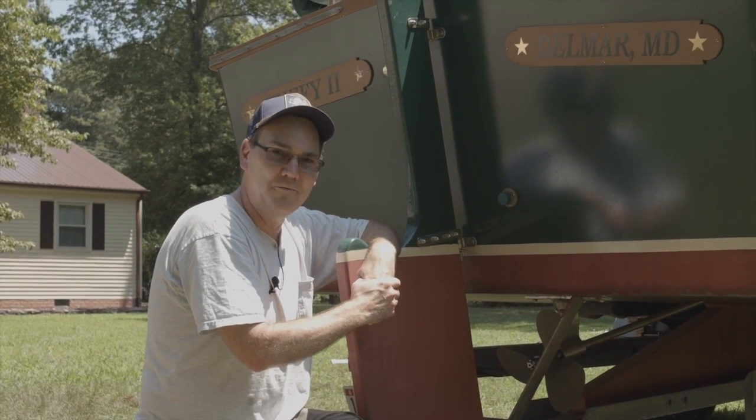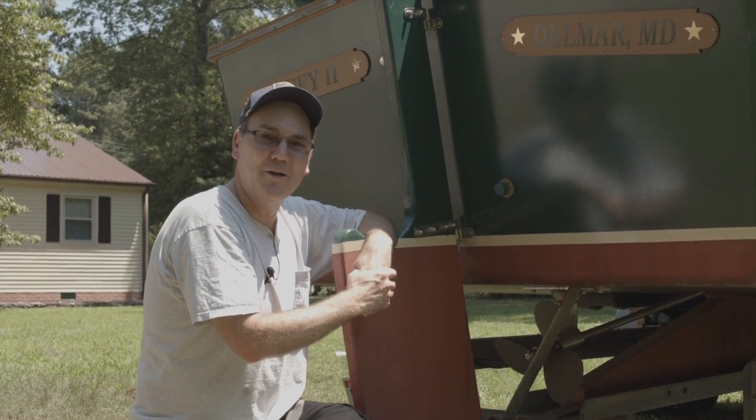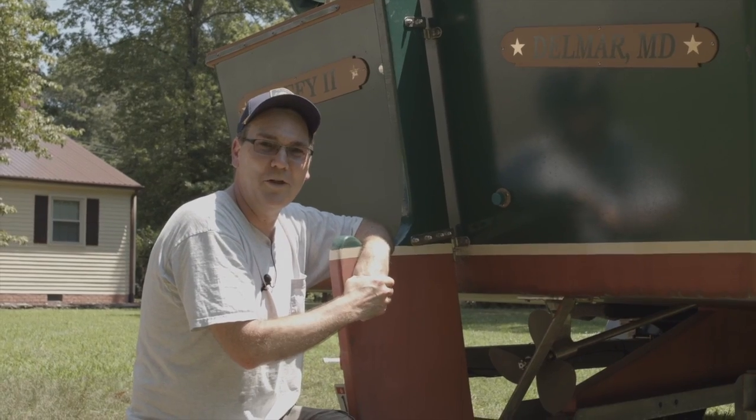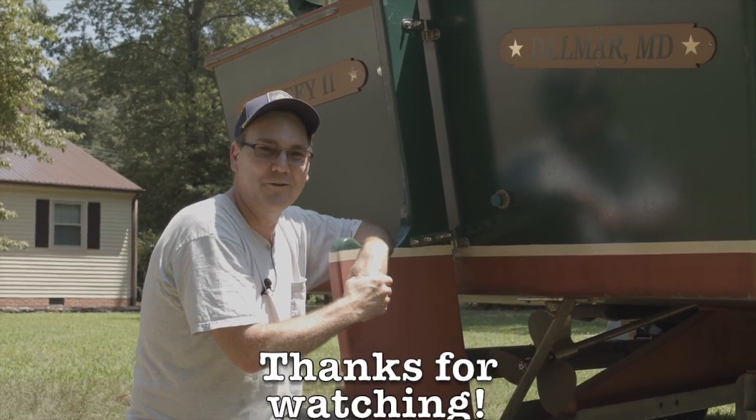I want to thank John for letting me shoot this video of his boat and for his time today. He gave me a whole lot of information about it, and I hope this video captured one-tenth of what he was able to tell me. Thanks for watching, and have a great day.